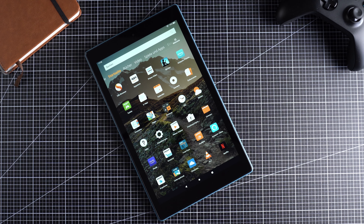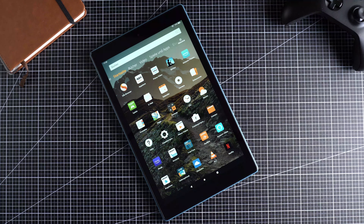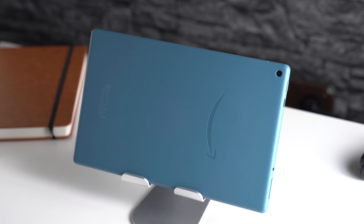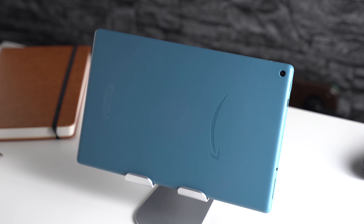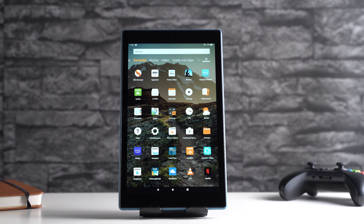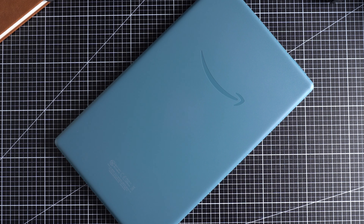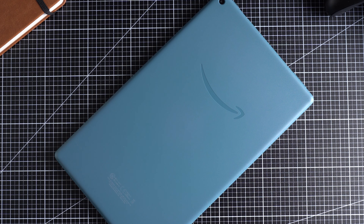With its Amazon Fire HD 10 2019, the company released a new version of its popular 10-inch tablet after waiting two years. I thought the predecessor was an excellent value for a long time, but the new one has to compete against a very strong competitor from Samsung. I'm NJ for MyNextTablet.com and in this review you will learn if and for who this tablet is a great value.